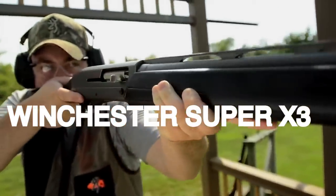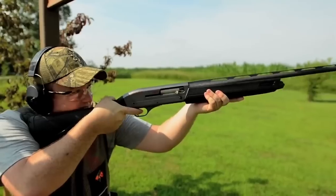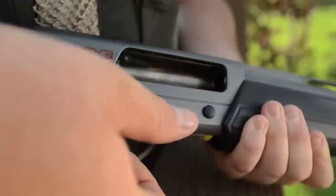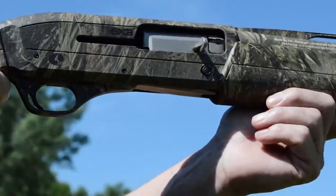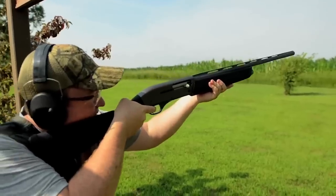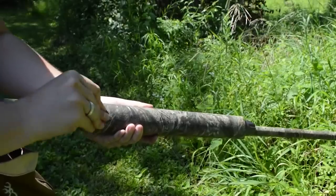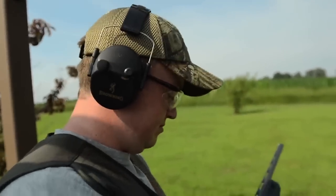Number 10. Winchester Super X3. In the realm of semi-auto shotguns, the Winchester Super X3 stands tall as a true contender, captivating shooters with its exceptional performance and intriguing features. Built to surpass expectations, the Super X3 embodies the perfect fusion of cutting-edge technology, sleek design, and unwavering reliability. What sets this shotgun apart is its active valve gas operating system — a revolutionary innovation that automatically adjusts to varying loads, ensuring seamless cycling with every shot. No matter the shell, from light target loads to heavy-hitting magnums, the Super X3 flawlessly adapts, maintaining optimal performance in any shooting scenario.